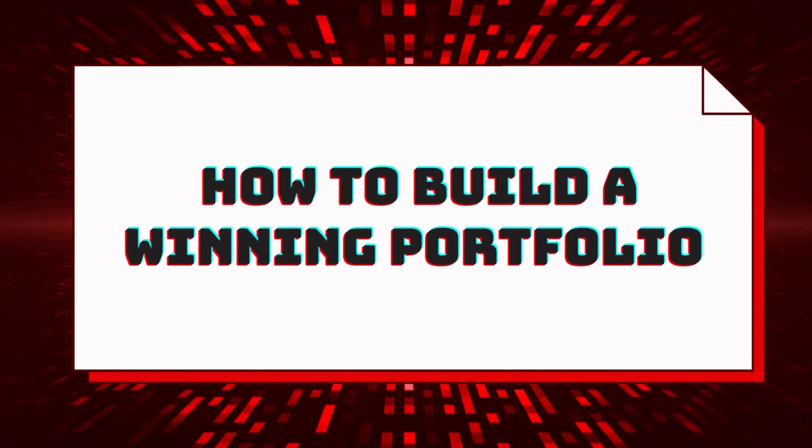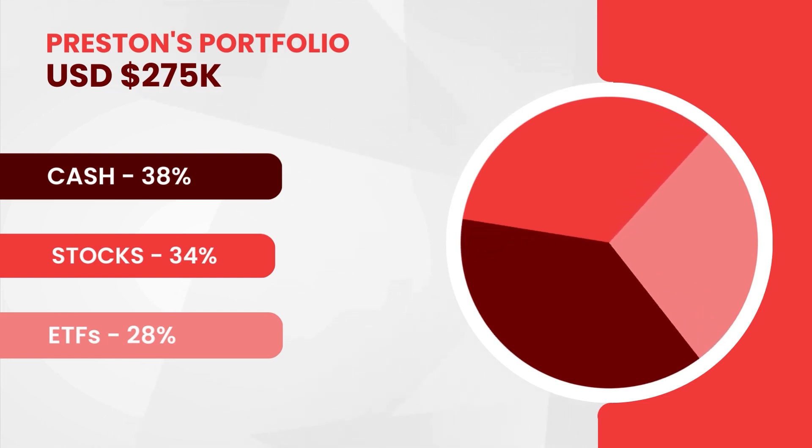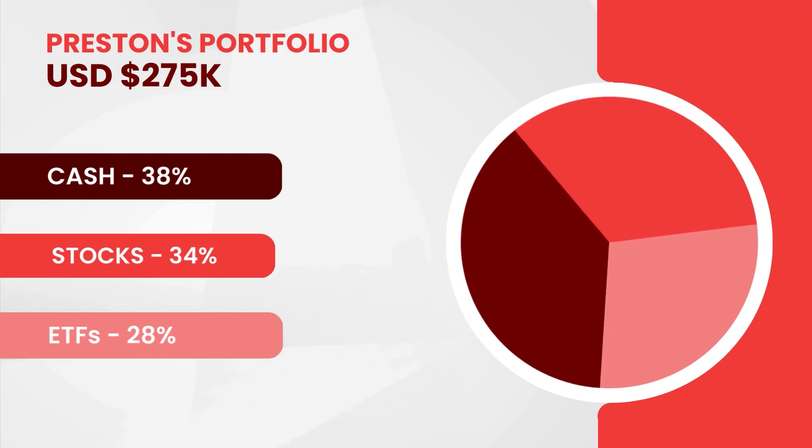Let's get right down to today's topic: how to build a winning portfolio. Let me share a bit of my current portfolio allocation. As of today, my portfolio is around US$275,000, and it consists of cash, which is about 38%, stocks at 34%, and exchange traded funds, which is about 28%.